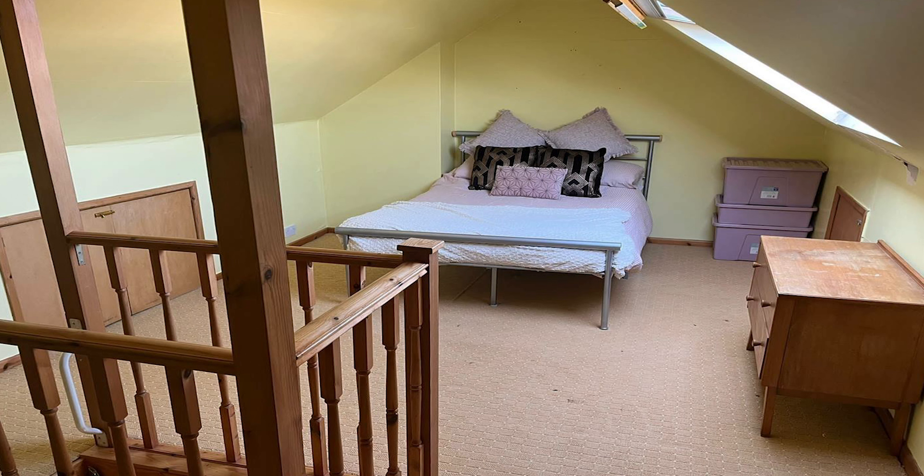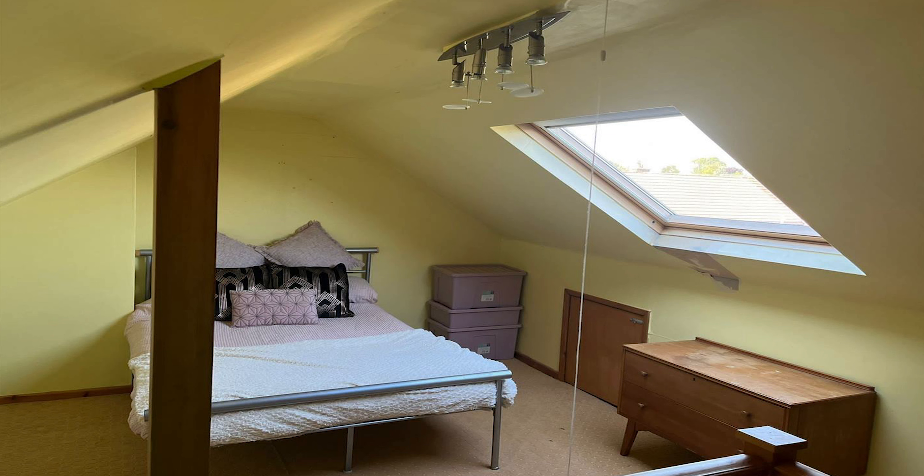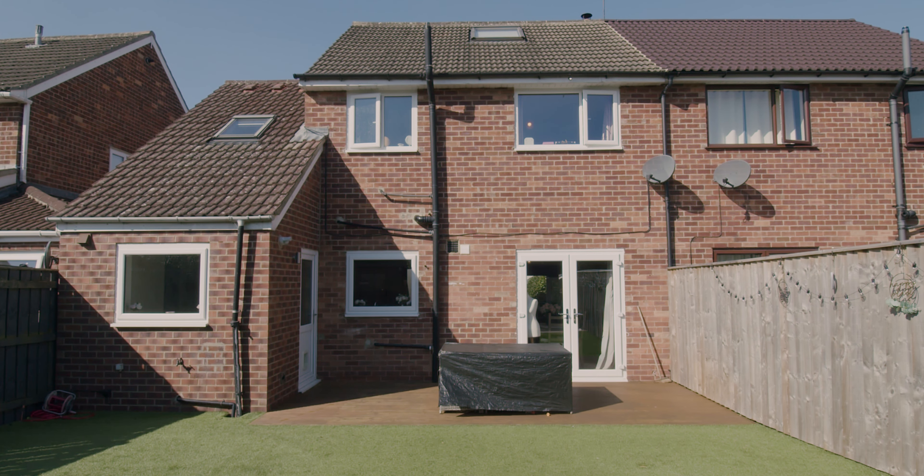Straight from the off, as you come in through the front door, you can just see the quality of the interior. The flooring's all fantastic, really nice and modern, and it's decorated very nicely as well.